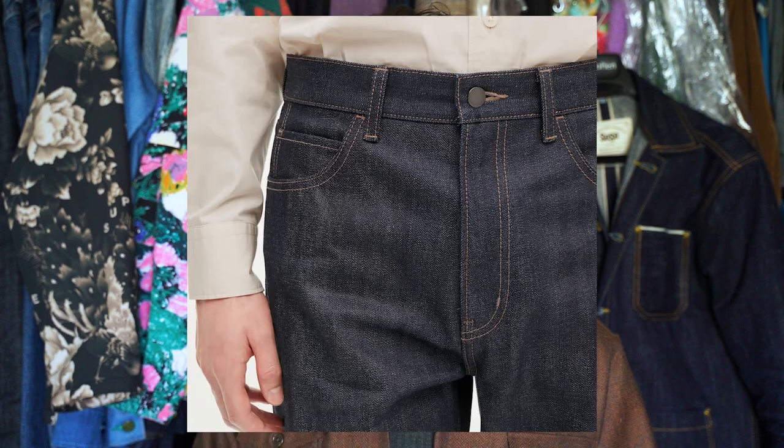What I mean by easier to control is that it's easier to get a really even dye job on the jeans. So if you're Celine or YSL or whatever and you want a really clean jean, you're going to use synthetic indigo.